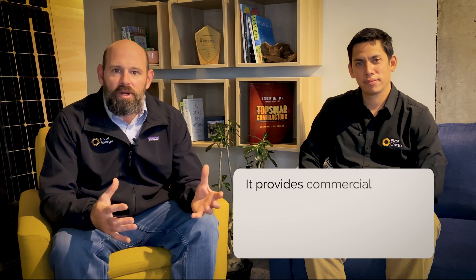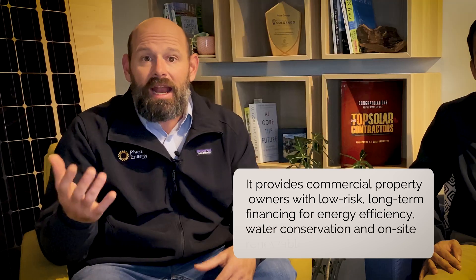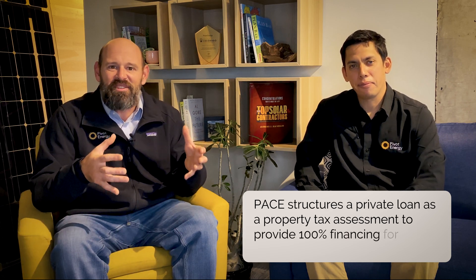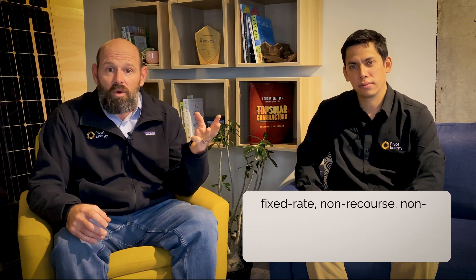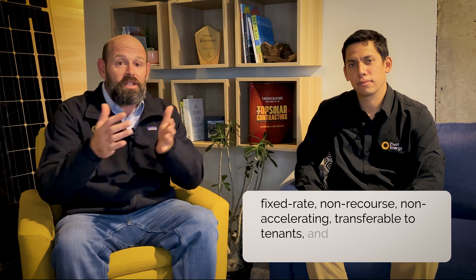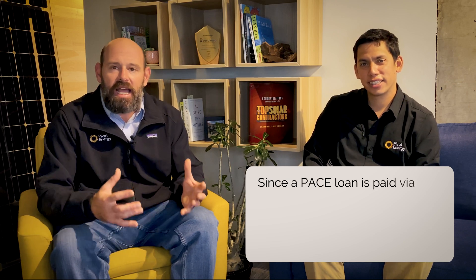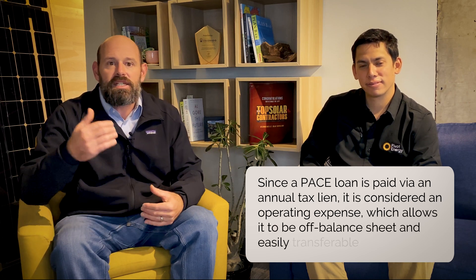PACE is another potential finance option. PACE stands for Property Assessed Clean Energy Finance. It provides commercial property owners with low-risk, long-term financing for energy efficiency, water conservation, and on-site renewable energy installations. PACE structures a private loan as a property tax assessment — like sewers or sidewalks — to provide 100% financing for eligible improvements that are long-term, fixed rate, non-recourse, non-accelerating, transferable to tenants, and transferable upon property sale. Since a PACE loan is paid via an annual tax lien, it is considered an operating expense, which allows it to be off-balance sheet and easily transferable to tenants.